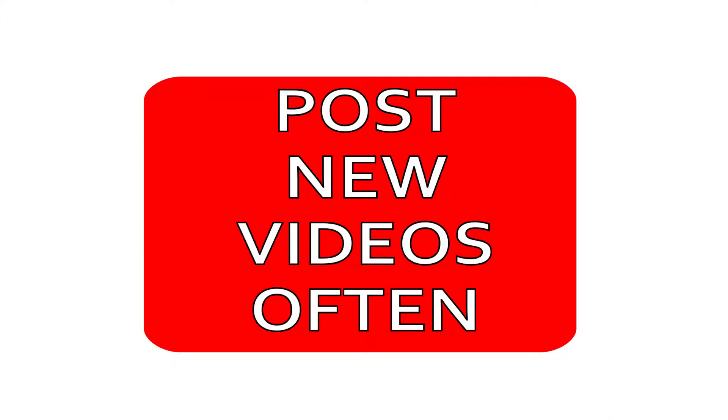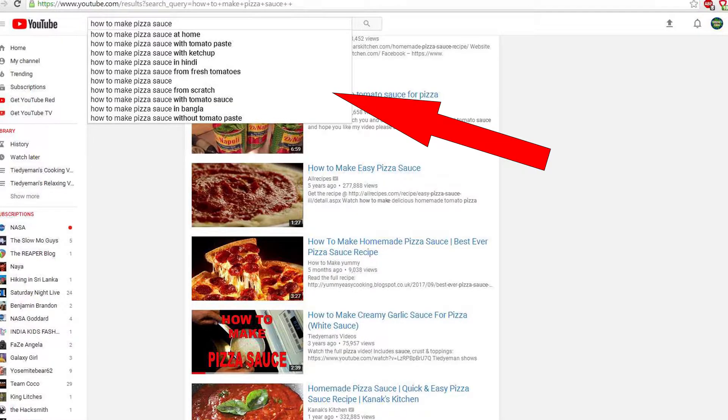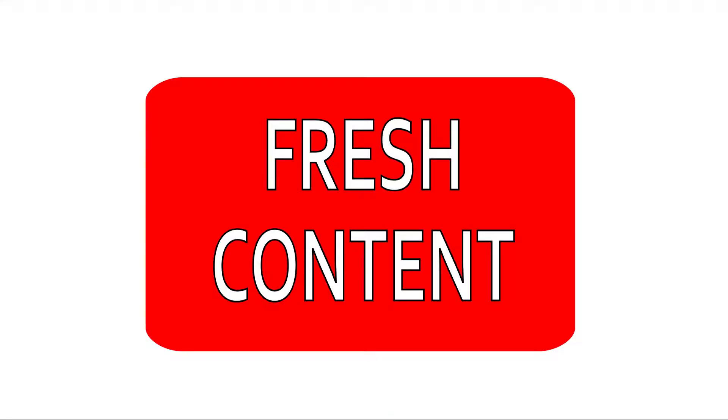Post often. Newly posted videos will show up in a search if filters are used. There are some folks out there looking for new stuff, so posting often is a way to grab those viewers. Your current subscribers will also want to see new stuff.